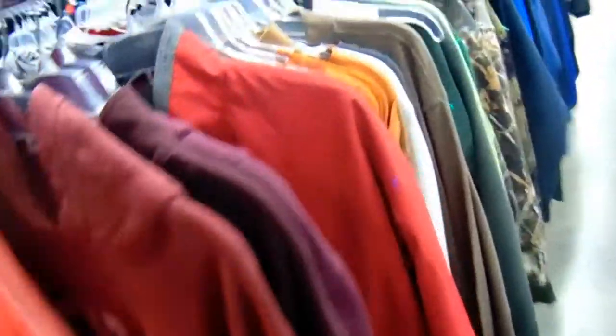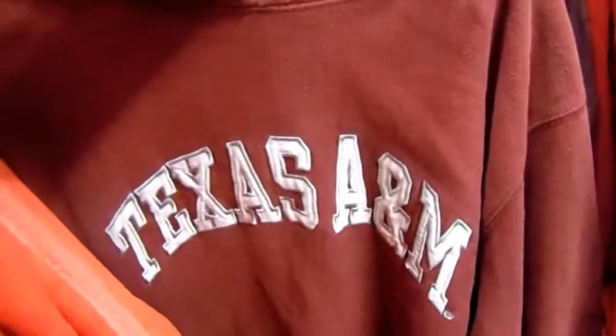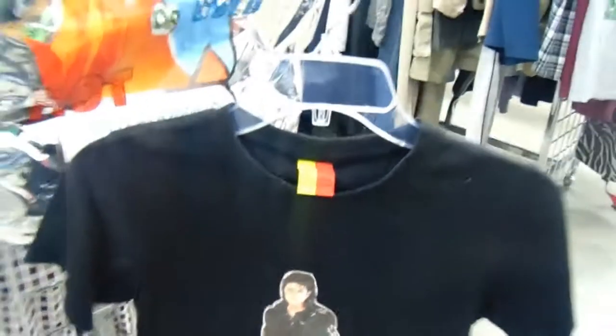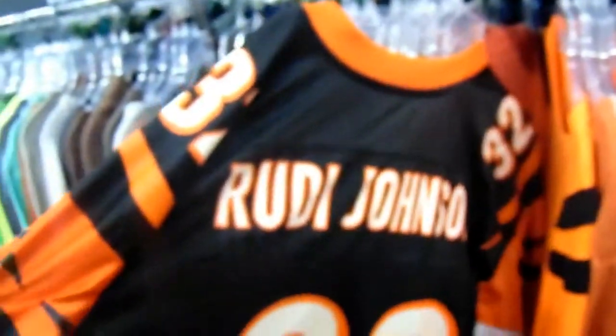Shout out to Texas A&M, shout out to Tony again. Found this Stephen Beard find right here. Shout out to the king of pop. Found this Rudy Johnson Cincinnati Bingo shirt right here — nothing that crazy, but finding some stuff. Old Starter Texas Longhorns piece too.